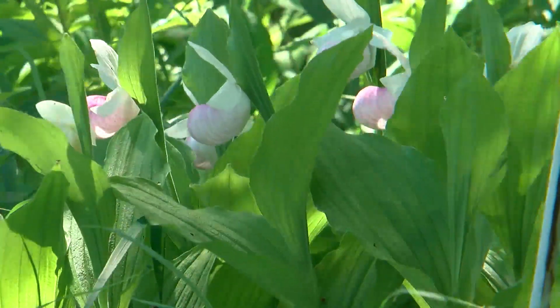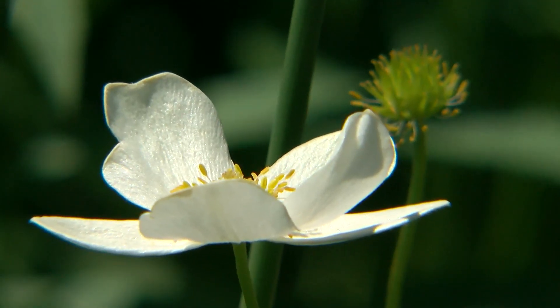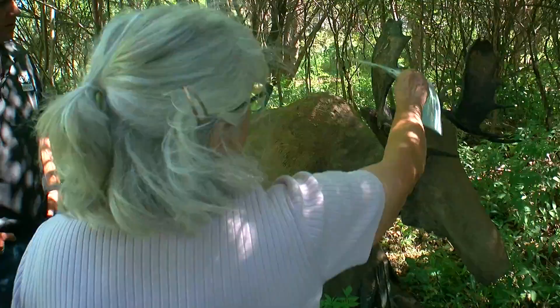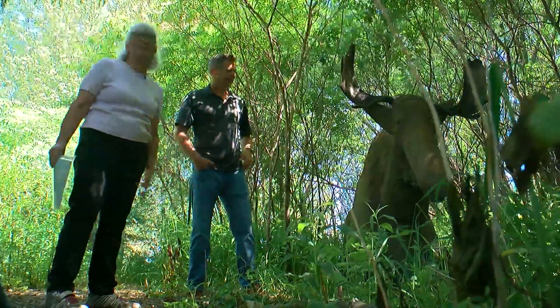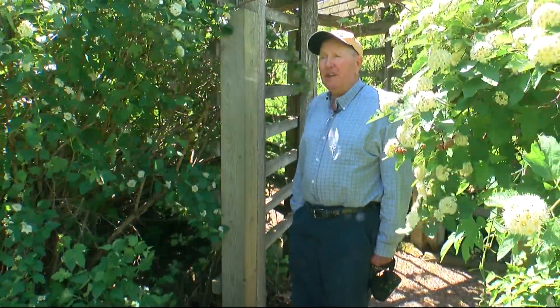But the lady slippers are just one part of what's happening here. When her daughter died in 2016, Sue knew she wanted to make the garden a place Laura would be proud of — even adding real antlers to sculptures. Her husband says her favorite words in the morning are 'I've got an idea.' We've been married for 57 years, and I'm amazed at her every day.